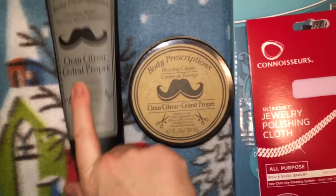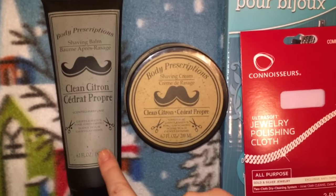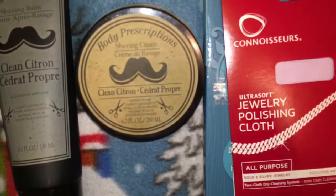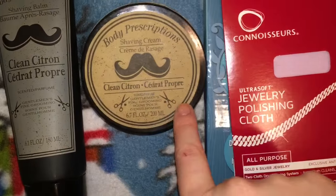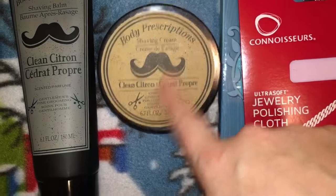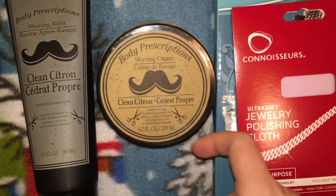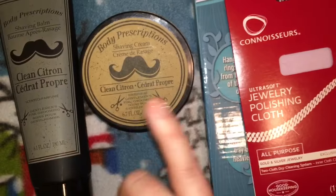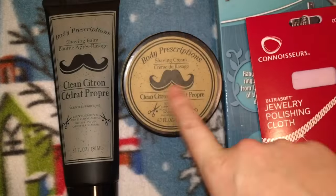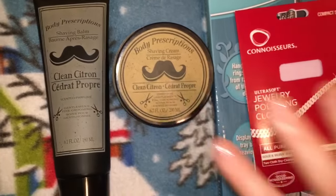These products are stocking stuffers. I actually gave the one product a terrible review recently, but that's not to say someone else won't like it. I personally love the Gentleman's Fine Grooming shaving cream — I actually stole it from my husband — and I grabbed this shaving balm to go with it. It was only a dollar so they'll have both products.